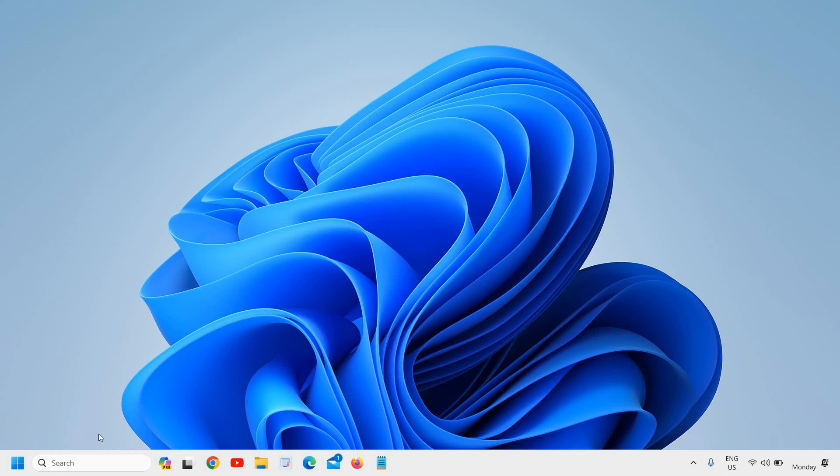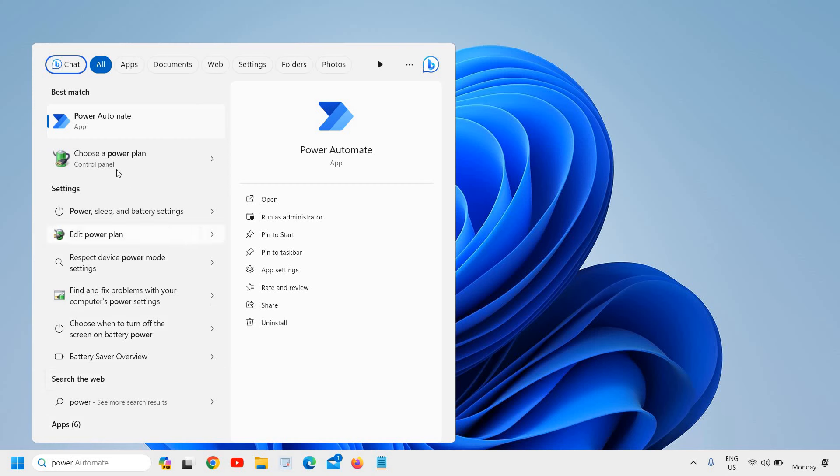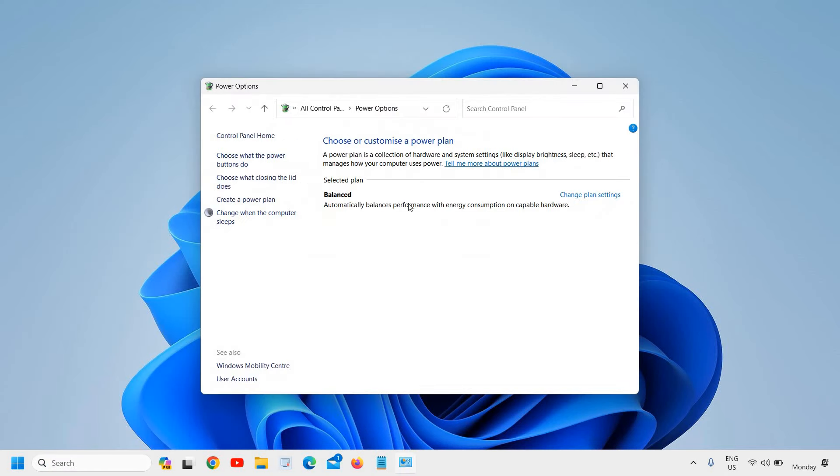The next step is to choose a better power plan. Type 'power' in the search bar and click 'Choose a power plan'. If you see 'Balanced' selected, switch to 'High Performance'. You can also create a new power plan set to High Performance. This helps your computer use resources more effectively.